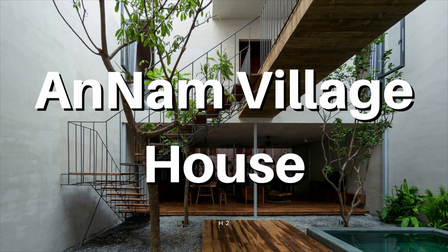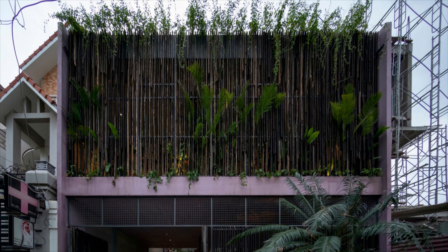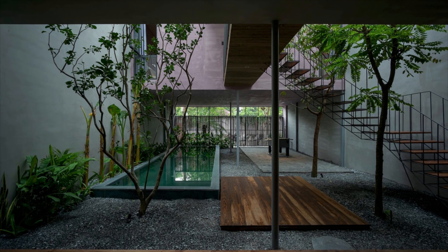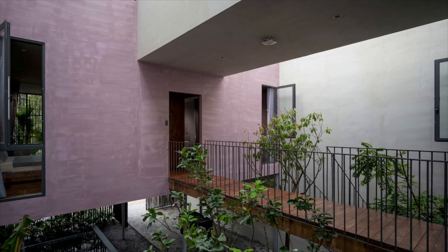Enom Village is designed as a unique and fresh architectural space like a resort. The project not only brings open space and closeness to nature but also respects and protects the environment by using recycled steel structures and natural materials.